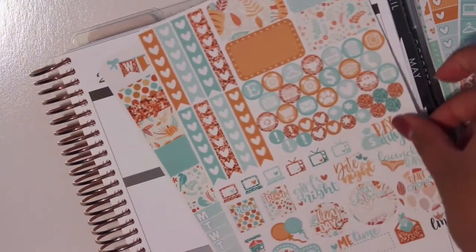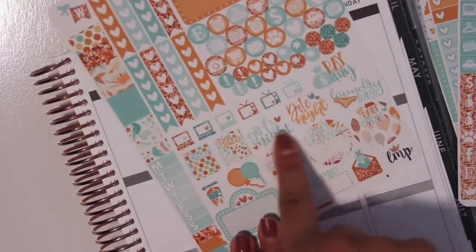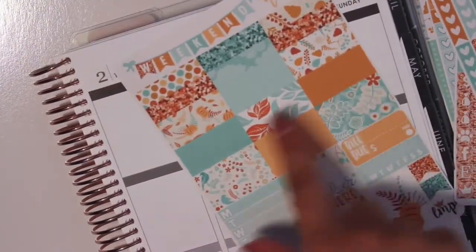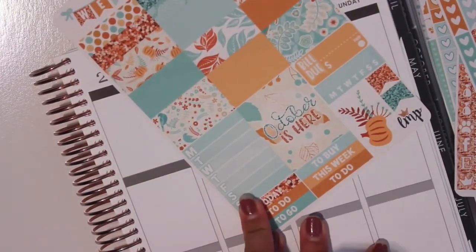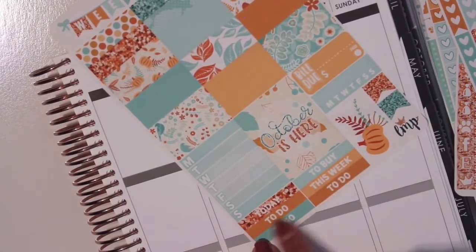And then we have the base kit. So we have the half boxes, heart checklist, icons, and then all the functional deco down here. And then we have the second sheet with the washi weekend banner, a sidebar sticker, and this full box that says 'October is here' with more headers.